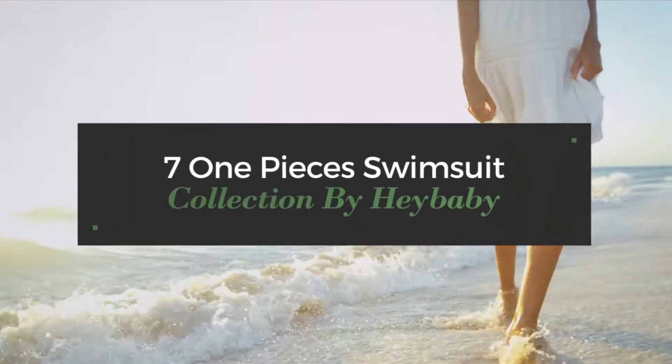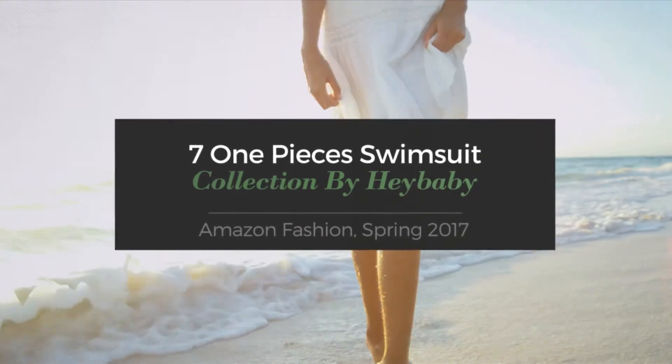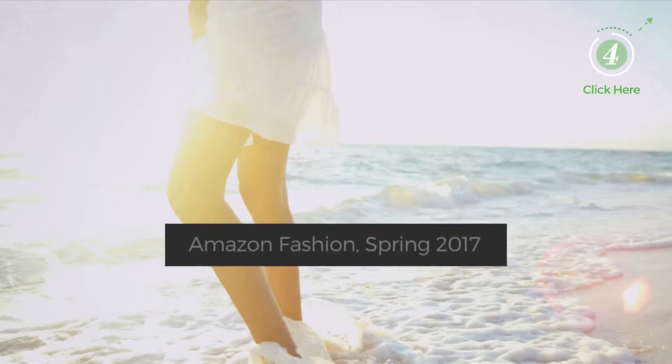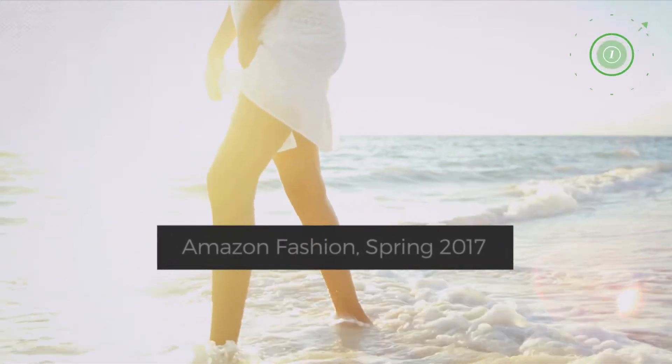7 One Piece Swimsuit Collection by HeyBaby, Amazon Fashion, Spring 2017. At any time, click the circle and get the details about your favorite swimsuit.